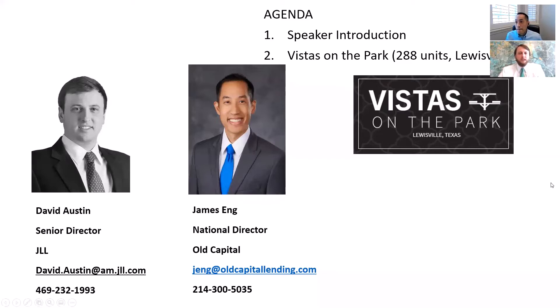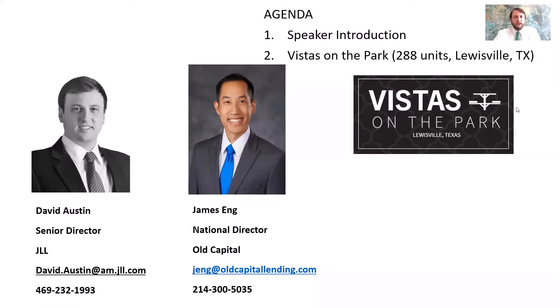Sure. Born and raised in Dallas, Texas, went to A&M for undergrad and been here at JLL for almost 10 years now. Focus on the Class B and C space in Dallas-Fort Worth.